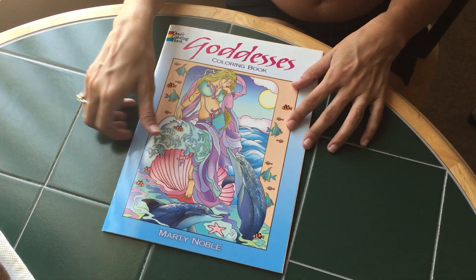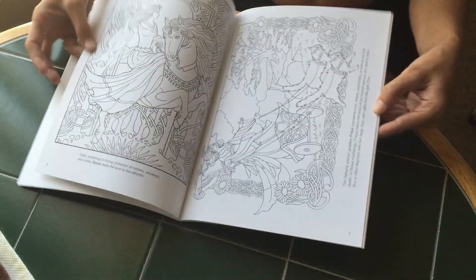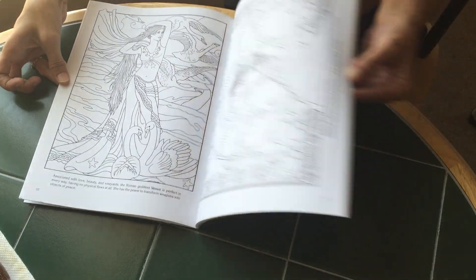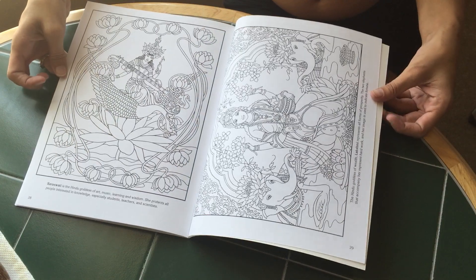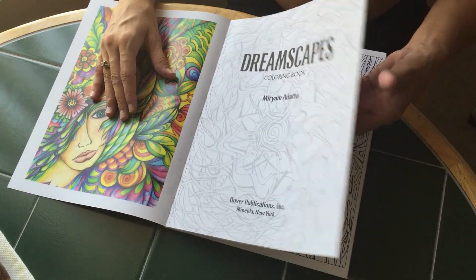Next is Dover Goddess coloring book. And again, these are going to be double-sided, non-perforated pages. Next is Creative Haven Dreamscapes, and I believe these are like all the Creative Haven books — they are single-sided perforated pages.